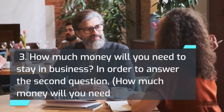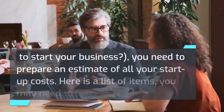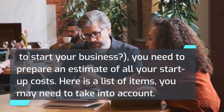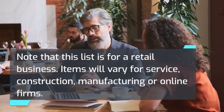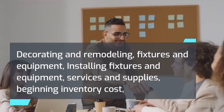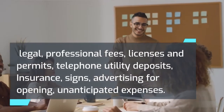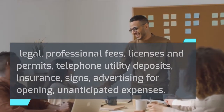In order to answer how much money you will need to start your business, you need to prepare an estimate of all your startup costs. Here is a list of items you may need to take into account — note that this list is for a retail business; items will vary for service, construction, manufacturing, or online firms. These include: decorating and remodeling, fixtures and equipment, installing fixtures and equipment, services and supplies, beginning inventory cost, legal and professional fees, licenses and permits, telephone and utility deposits, insurance, signs, advertising for opening, and unanticipated expenses.